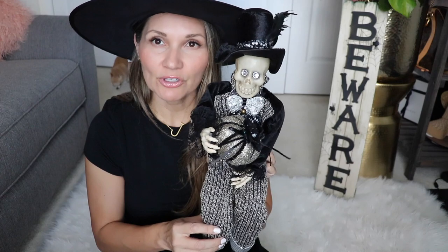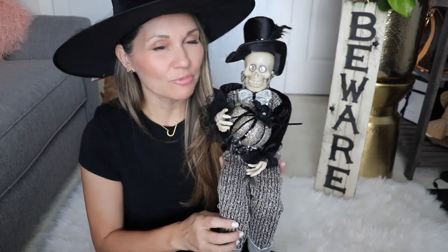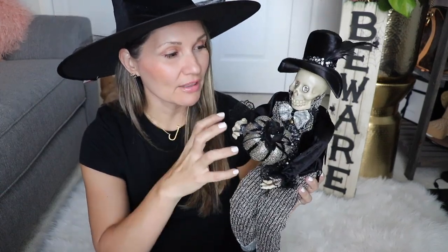The next couple of items — I'm not sure about one of them. My husband Sean hates it, but I think it's really cute. It's this little skeleton man with a super cute outfit on. This was $24.99 — I didn't know it was that much — but I think it's so cute and kind of goes with my theme of Glam Halloween.